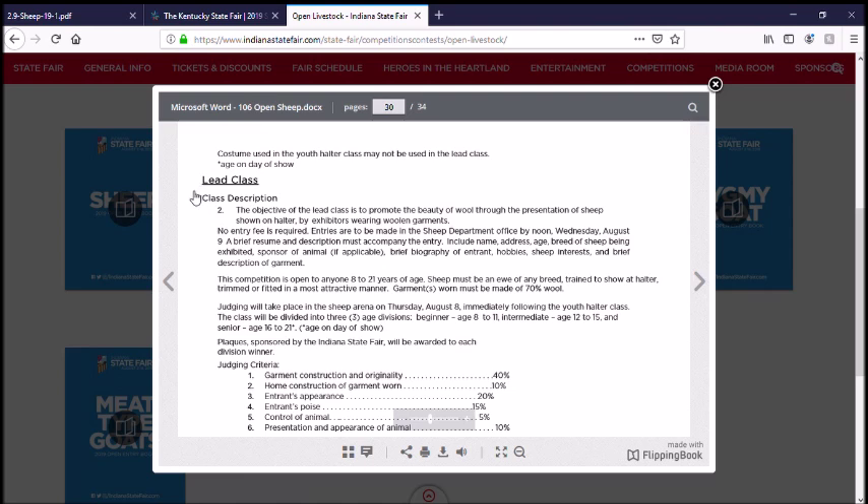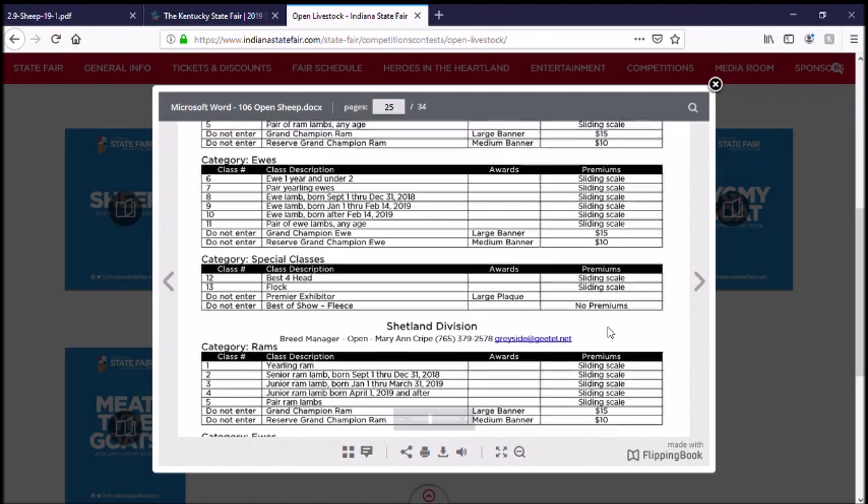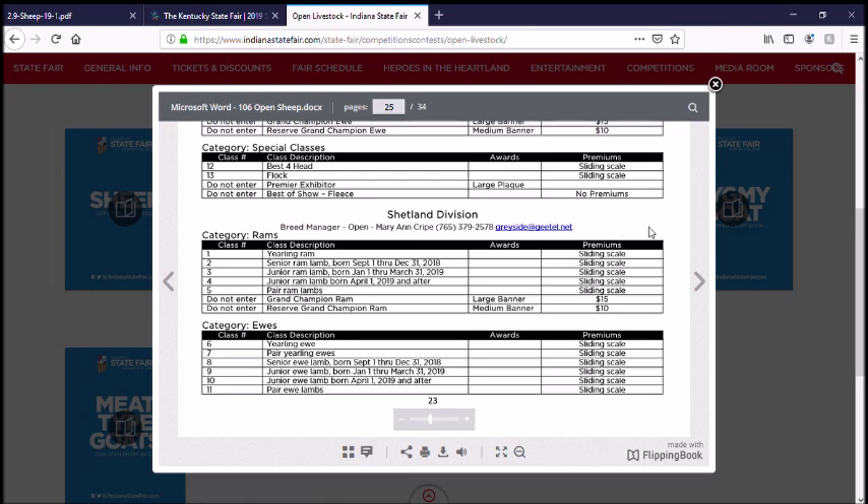Here's their lead class description. I'm not eligible for the lead class because it's for ages 8 to 21. You're using a ewe of any breed trained to show at halter — she doesn't have to be slick shorn, she can be fitted out. Indiana has enough Shetland producers that participate at show that they can have their own division. So if I were to take my Shetlands, that's where I would be showing. I know that it's heavy competition — they don't come to Kentucky except for North American — and look at how much I'm going to win. So it's simply not worth it for me.